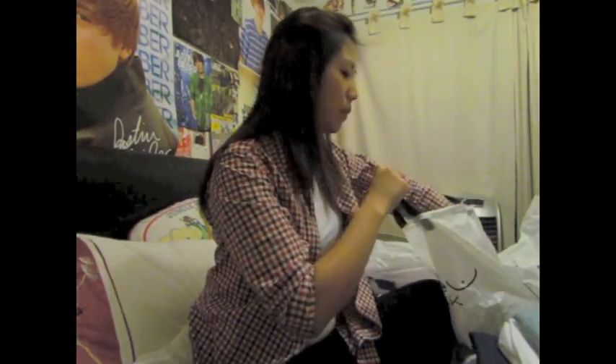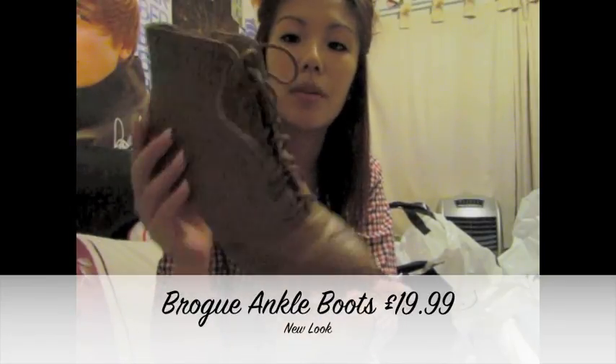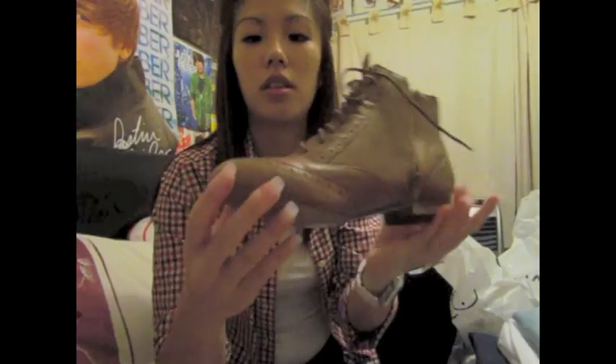After that I went into New Look and bought these boots - little ankle boots with lace. They've got a zip on the side, sort of brogue style. The thing is, these were in the Generation 915 kids section in New Look. I was like, oh my god, they have my size! I know the Generation 915 range is cheaper than the adults range, so I got these for £20 with discount. Saves me some money!